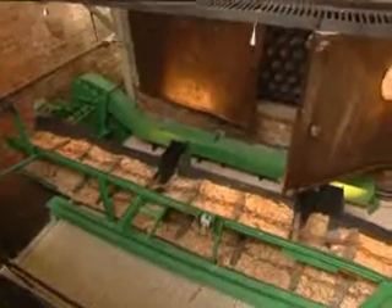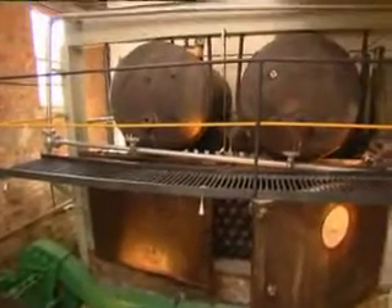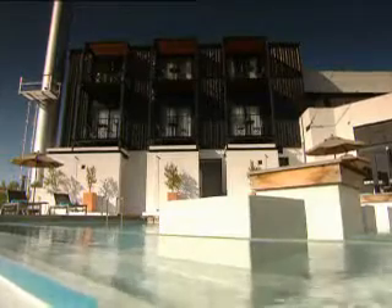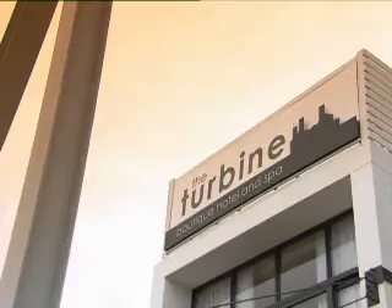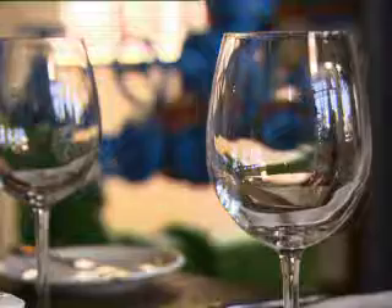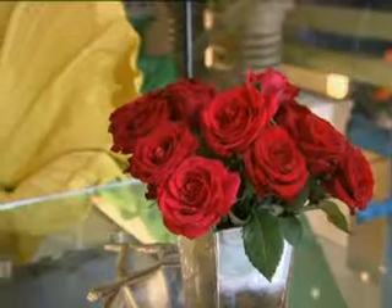I'm standing inside a power station with machinery that has been here since 1939. Well, it used to be a power station, until this industrial building was transformed into a mixed-use space. It's now a gorgeous boutique hotel and spa. It also feels like some kind of wonderland, because everywhere you look, there's something unexpected and magical and theatrical.